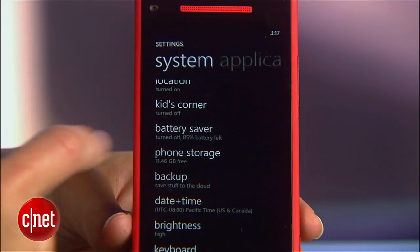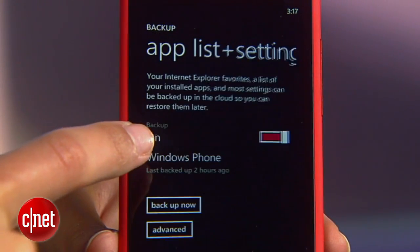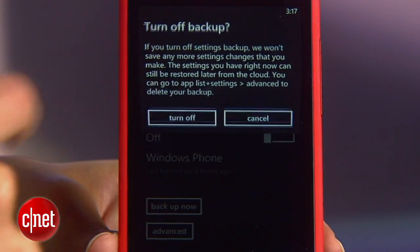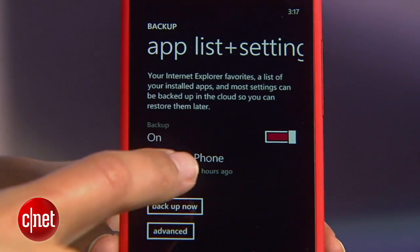Now head back and go to backup. Backing up your data is really important, but it'll be less of a drain on your battery if you did it manually. So turn off each backup option and then when you do want to back up your data, enable it and hit backup now.